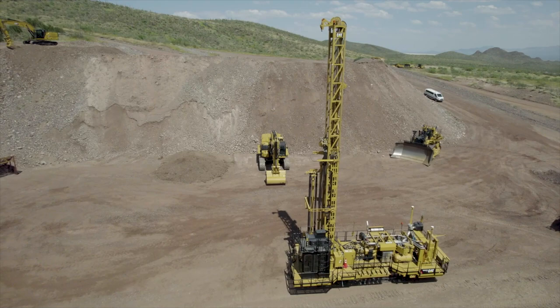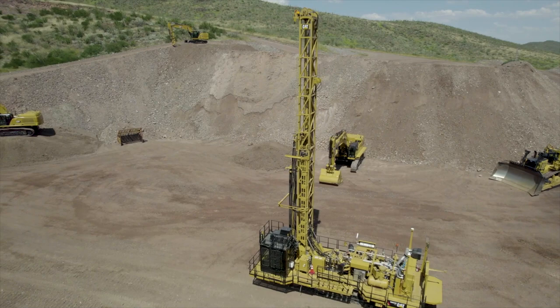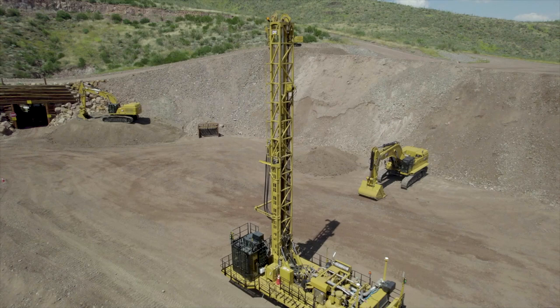We have improved service and reliability on that drill to give us exceptional uptime and reliability, allowing us to get the high required utilization hours out of it.